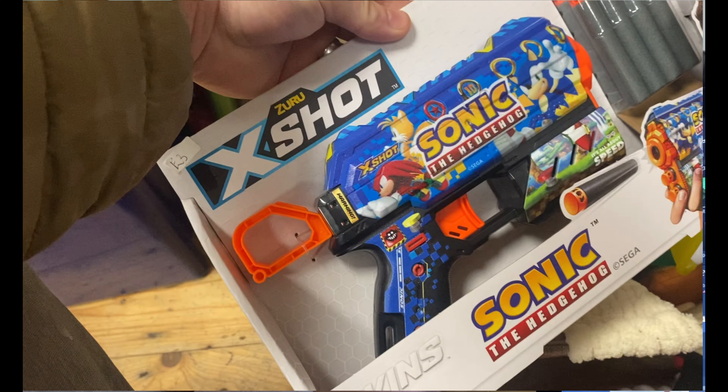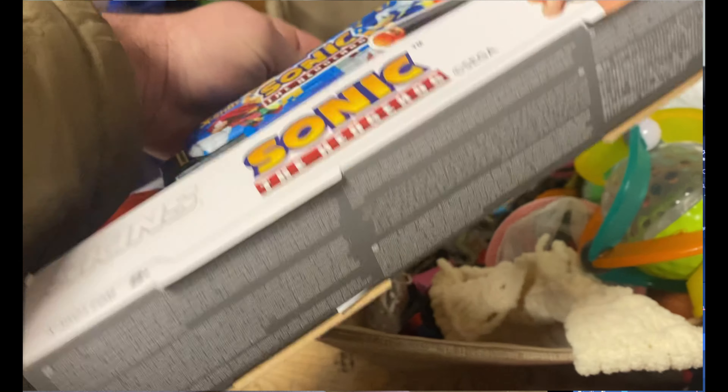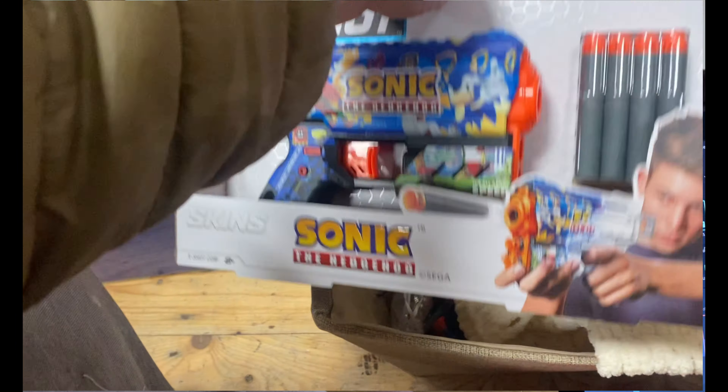I did see this cool Zuri X-Shot — it's like a Nerf gun, a different brand of Nerf sort of thing. This one has a Sonic skin on it, pretty cool, and it's brand new, never used. I thought I'd pick it up and take a punt on it.